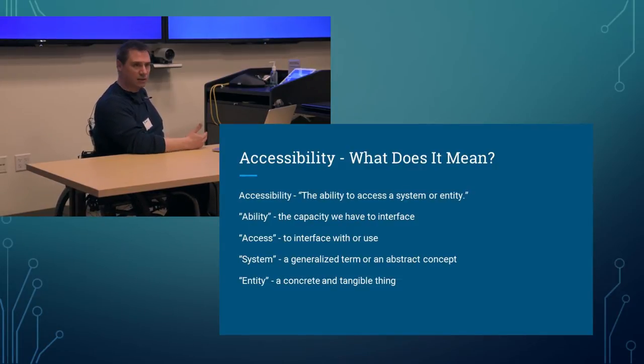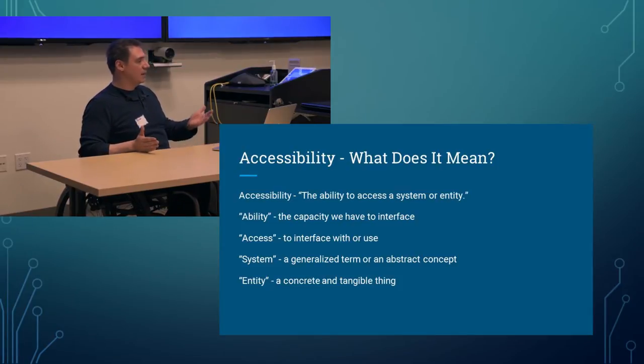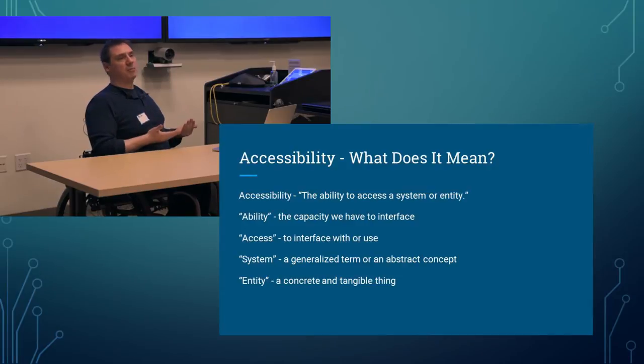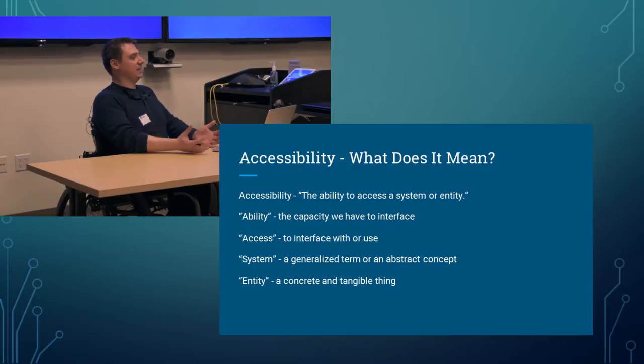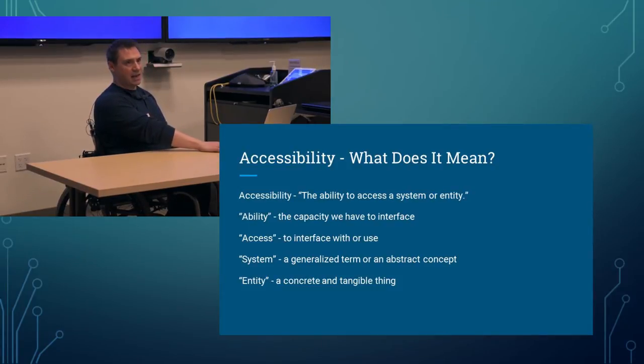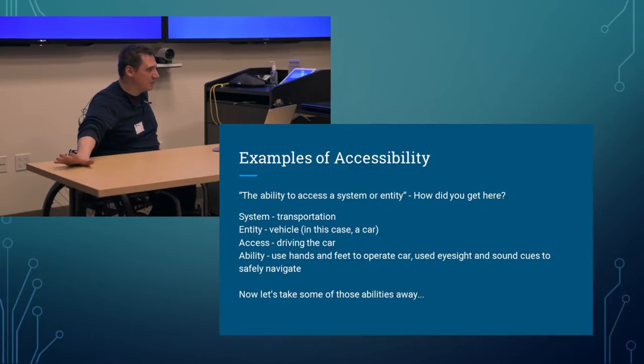What does accessibility mean? There are a lot of different ways to think about it. One definition I found — on Wikipedia of all things — that I thought was very useful: accessibility is the ability to access a system or entity. Let's parse that further: 'ability' is the capacity we have to interface; 'access' is how to interface with or use an object or system; and 'entity' is a concrete or tangible thing.